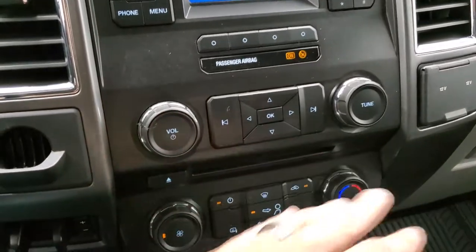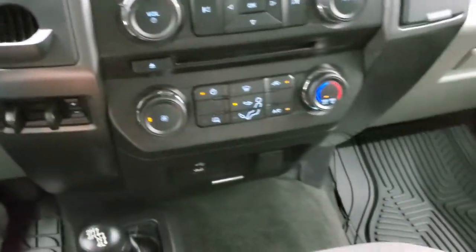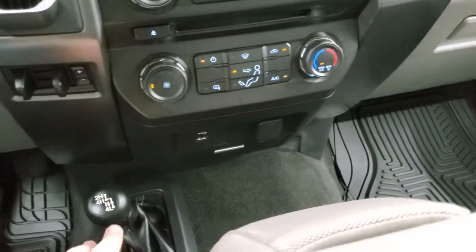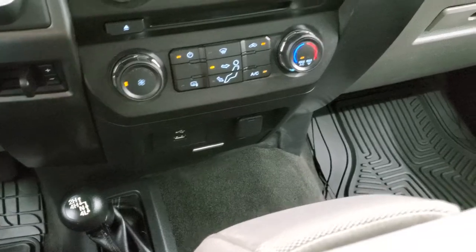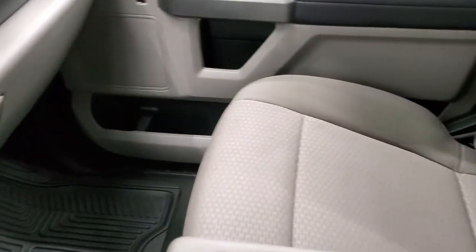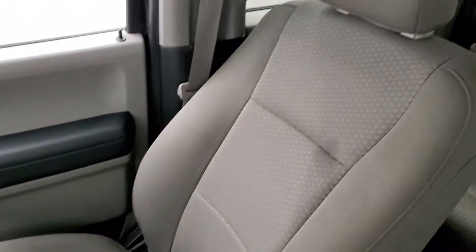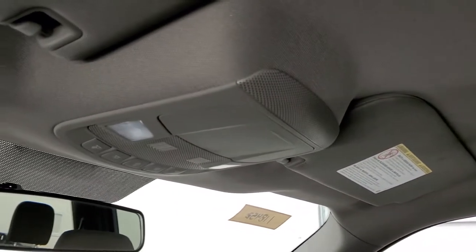Down here is your CD player, climate controls, your heated mirror button, factory brake controller. You do get a USB jack down there and it does have Sync so you can pair it to your Bluetooth cell phone. 4x4 shifter on the floor. Passenger side floor mat and seat are in excellent condition, no rips or tears on there, and the headliner is in really nice condition as well. Map lights up there.